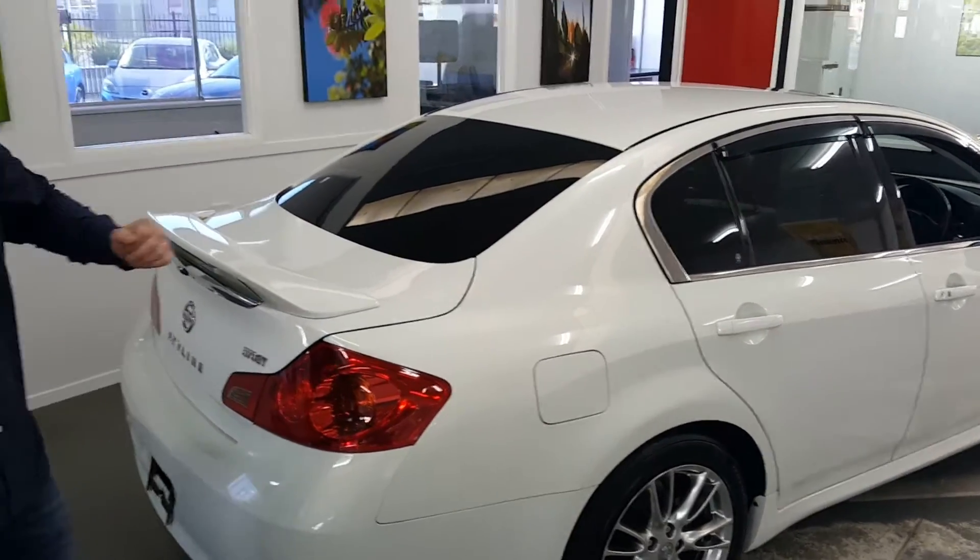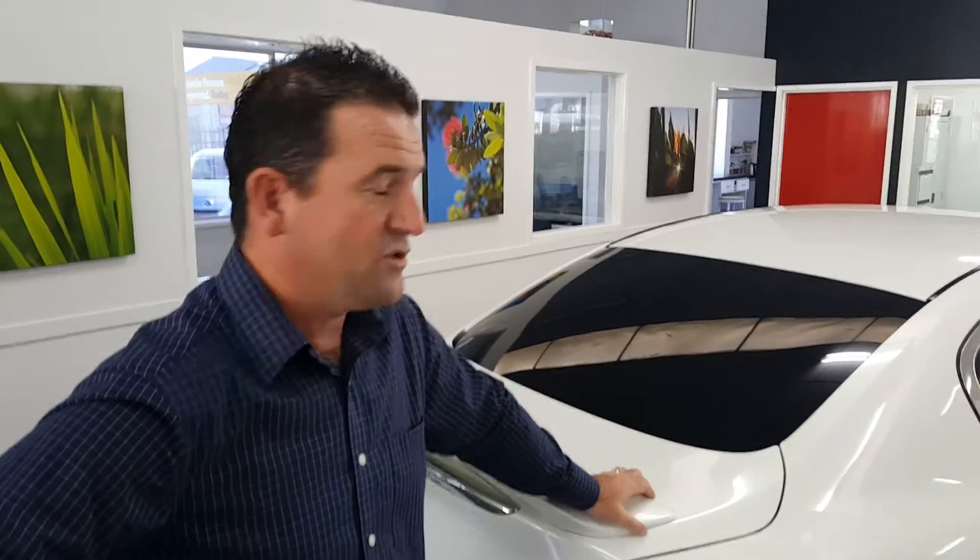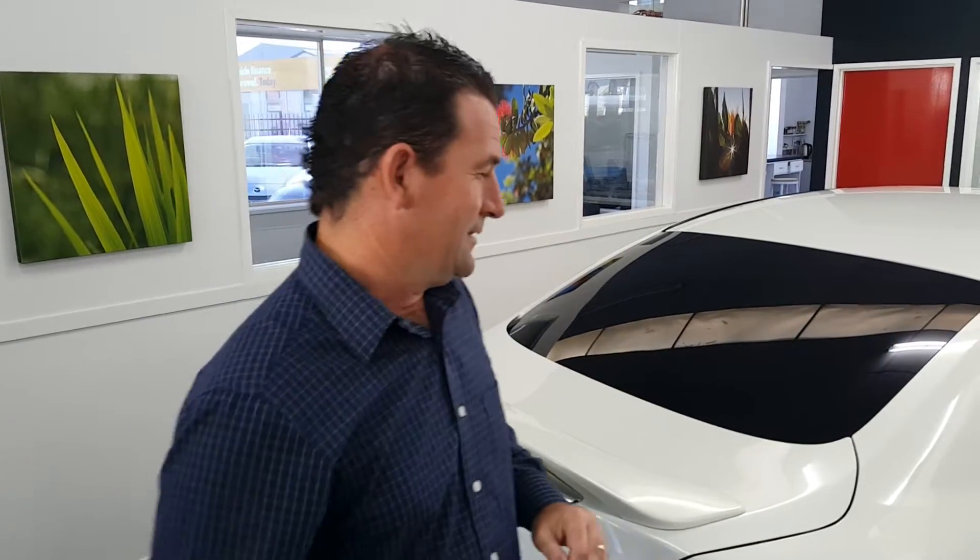Tell us how the radar cruise control works — some people are going to want to know that. With normal cruise control you set the speed, but with radar cruise, if the car in front slows down to 80 when you want to go 120, it will slow down with that car. You can set it to keep a constant safe travelling distance — it's a little gem.